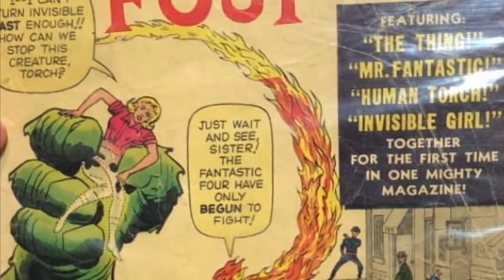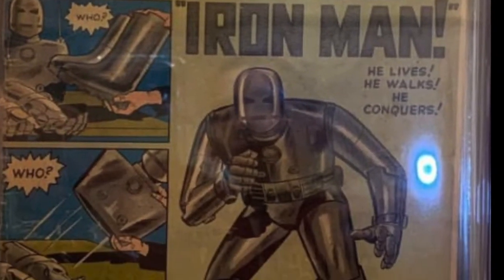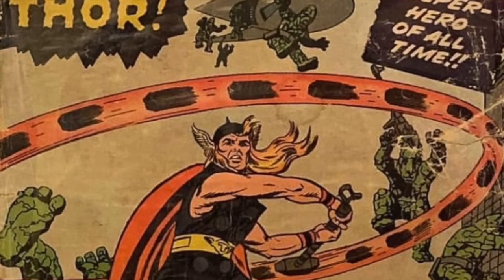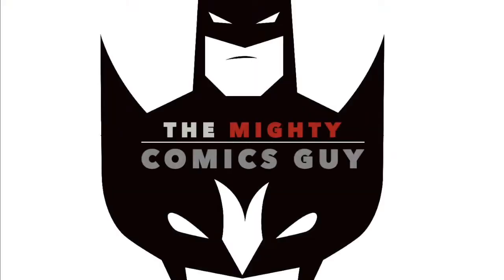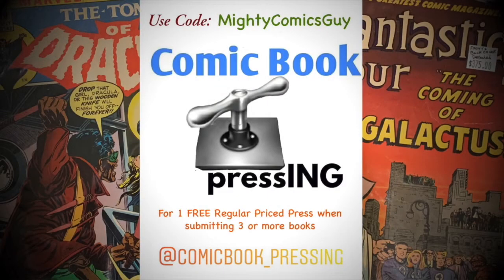This video is sponsored by Comic Book Pressing. Use the code MightyComicsGuy for one free regular priced press when submitting three books or more.